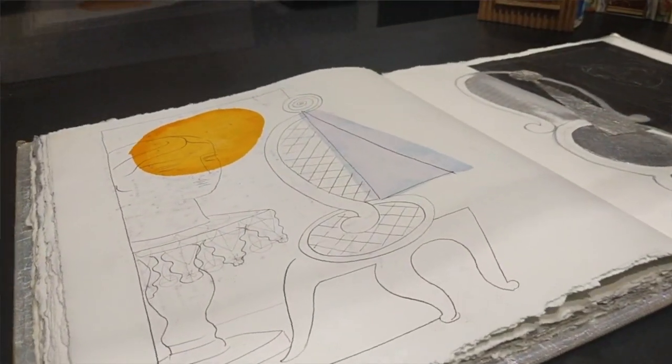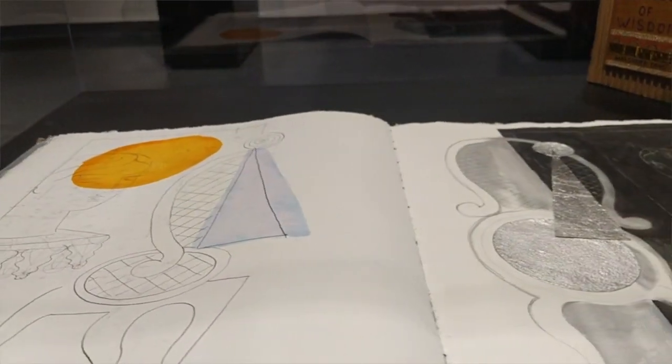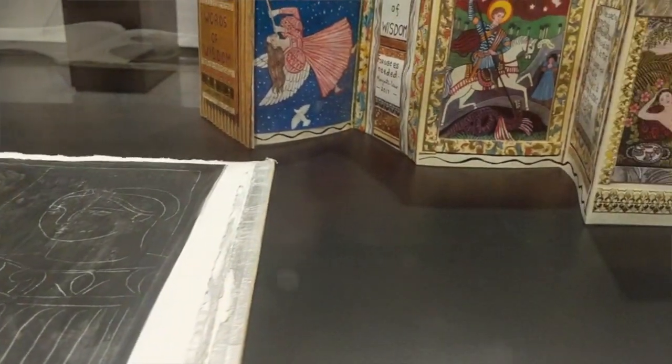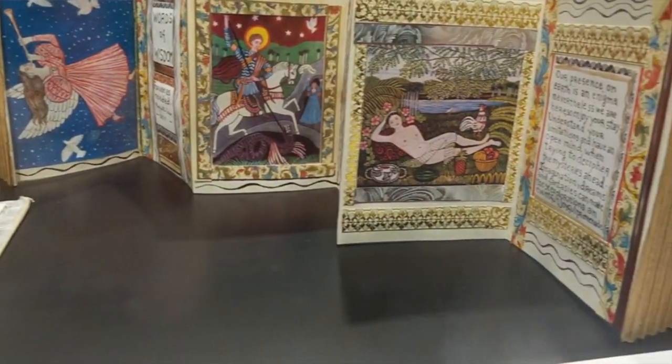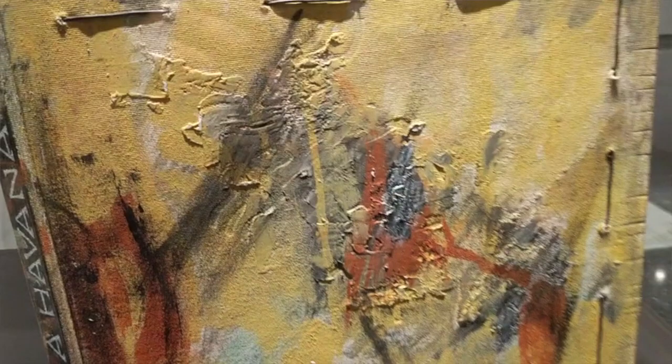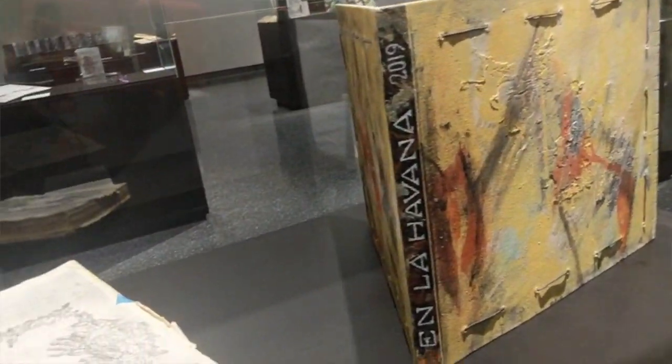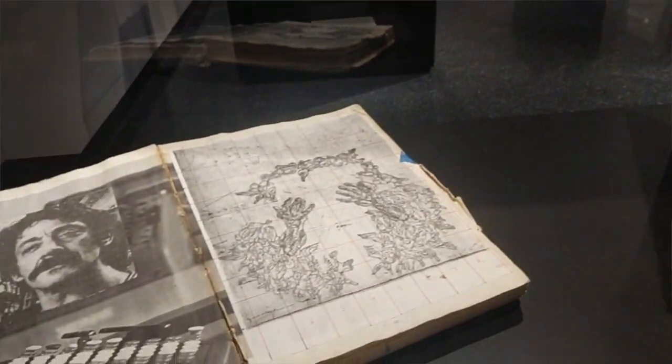I have, over my years, worked a lot with sculptors, and I think the idea of a unique object was appealing to me. So almost all the books in this exhibition are unique objects — very sculptural, lots of texture, wonderful paper surfaces, wonderful drawing, wonderful paint qualities, and things like that.